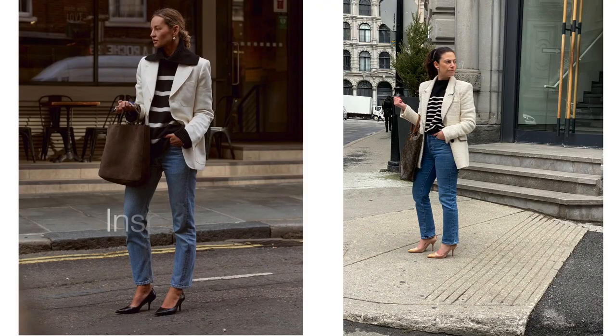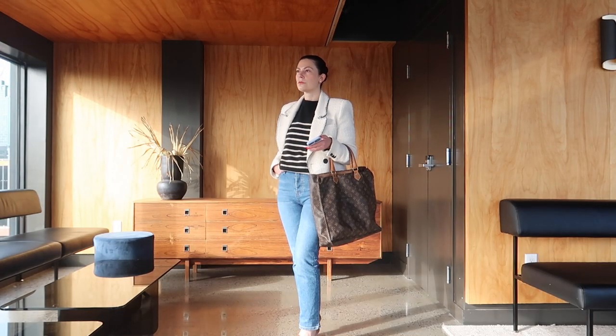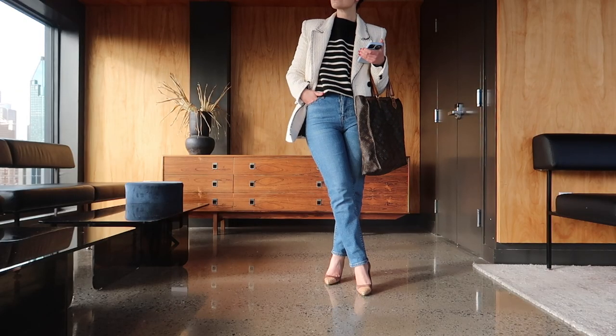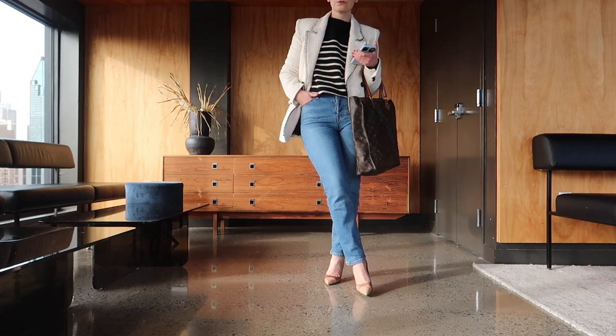Let's move on to outfit number two. Here's the inspiration picture and here's my picture. This is a smart look that you can definitely wear to the office. I paired the striped sweater underneath this beautiful cream blazer from Zara and with my straight leg Levi's jeans. Instead of black pumps, I chose these pearly pink Prada heels, which added a pop of color and some more texture to the outfit.